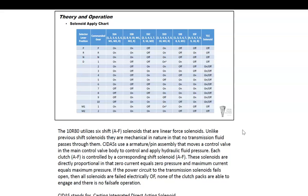The solenoid apply chart works the same way — a process of elimination. If there's a code dealing with the C solenoid and it's not turning on for second, third, fourth, fifth, and seventh gears but doesn't need to be on for first, eighth, and reverse, that points you toward the C solenoid as the issue.